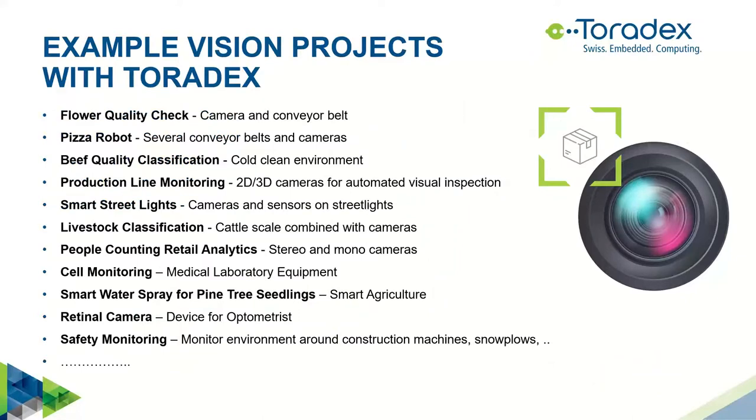Here you can see an overview of systems already using Toradex today. Many of these systems use traditional computer vision and machine vision, but today we will mostly focus on deep learning. Some of them already deploy deep learning solutions. This gives you a sense of the variation of applications we already support and that our products are really a good choice for this kind of application.